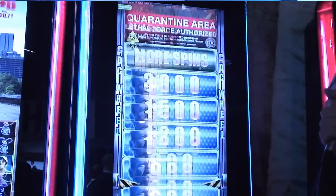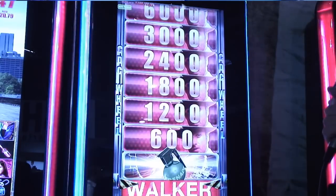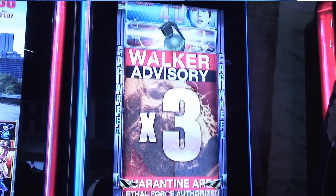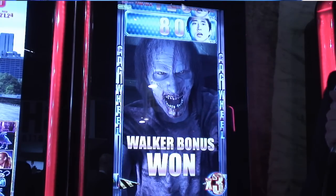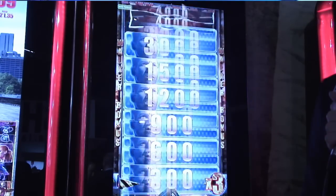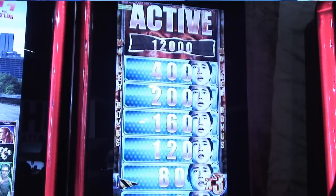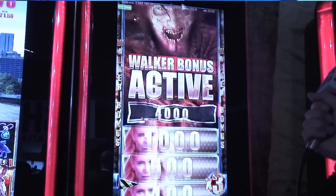Now, you say 75% is the minimum in Nevada. Have you ever seen a game set to return as low as 75%? I haven't, not to my knowledge, but you can't tell looking at a machine what it's set. The manufacturers make them available at 7 or 8 payback programs for each game.